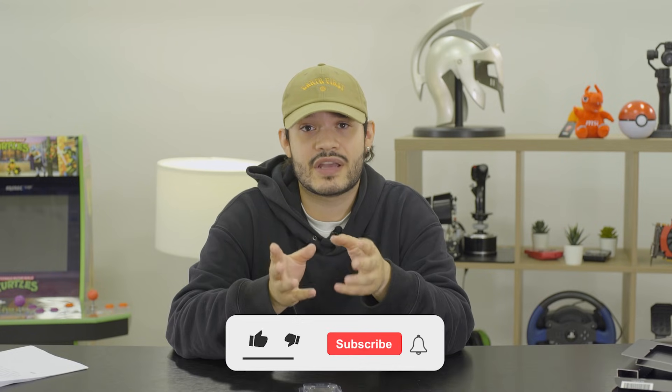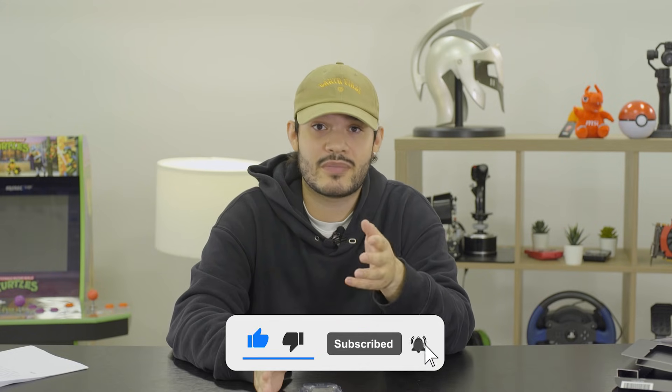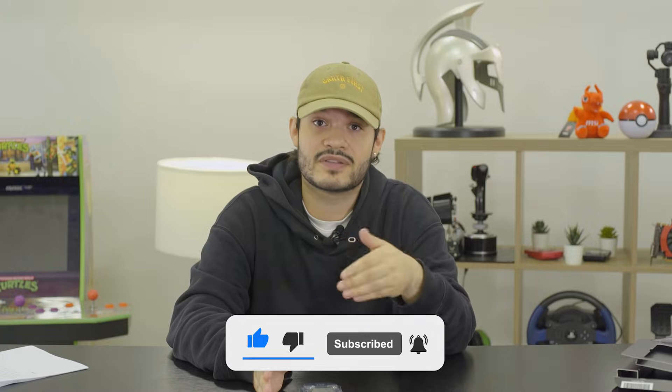You may be wondering why we haven't really mentioned the motherboards themselves — we want to make a separate video to break down what we found with the newest AM5 chipsets. Thank you for watching and supporting us, and don't forget to hit that like button and subscribe if you want to continue seeing content from us.